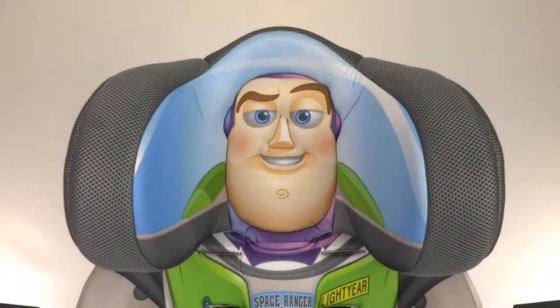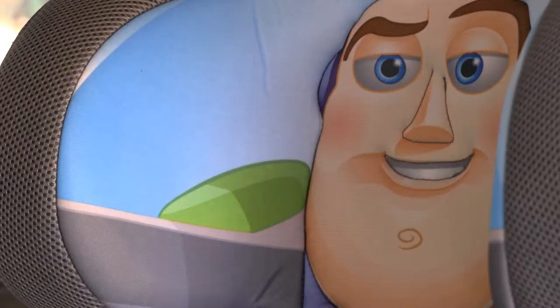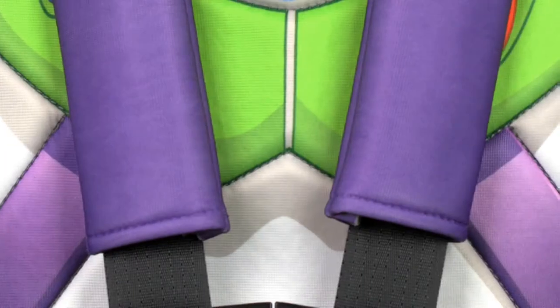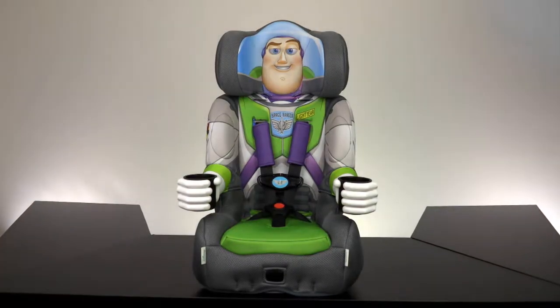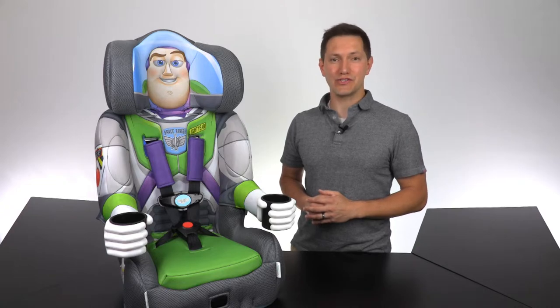So when you want to fly around your toy town in a safe and fun car seat, blast off on a trip to Pizza Planet, or just ride in style, this Buzz Lightyear character car seat will be the best in the galaxy. Get your Buzz car seat today from any major retail site.